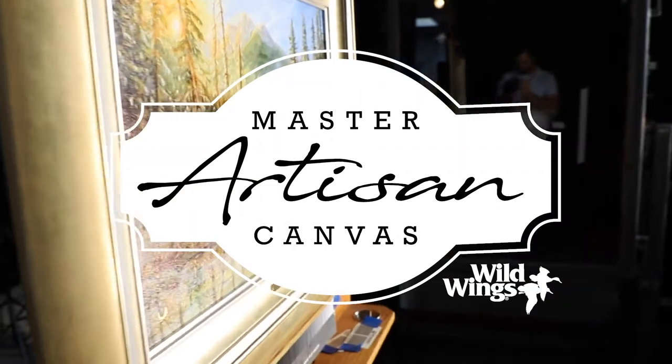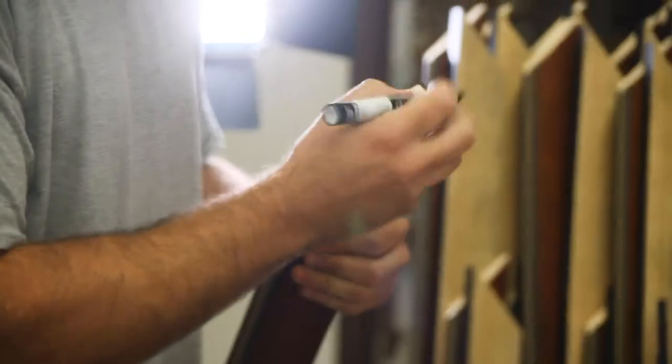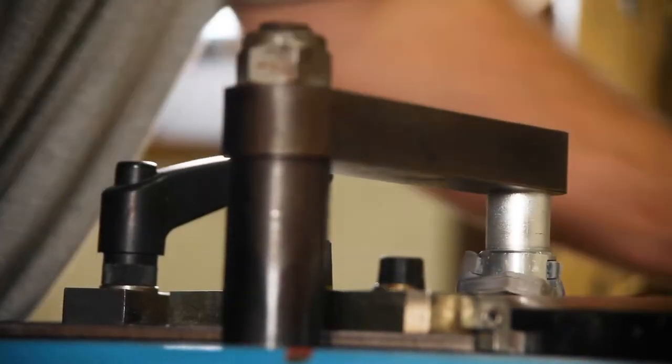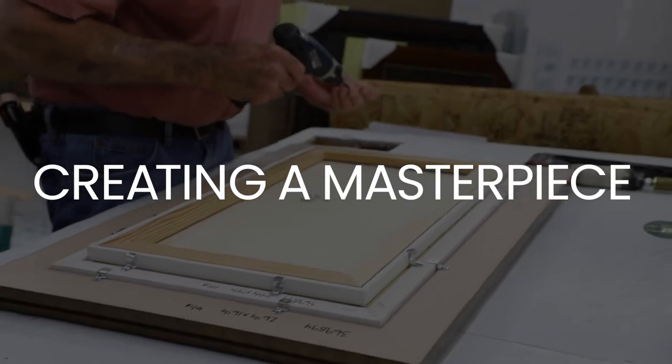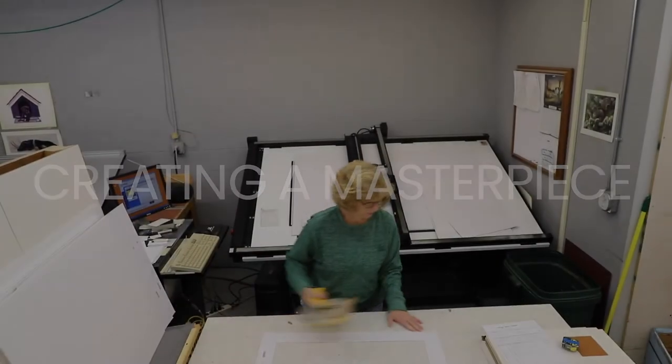We knew we wanted to make an edition that was worthy of these masters. This is the Master Artisan Collection. It represents the best pieces of the best artists that Wild Wings is able to publish. We take the very best materials combined with the best techniques Wild Wings has perfected to make a heirloom quality limited edition print that is unparalleled.